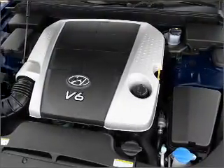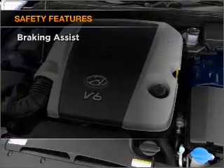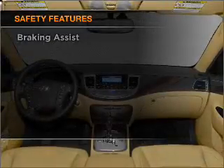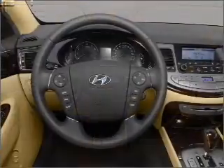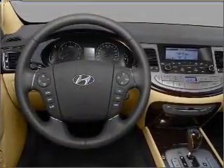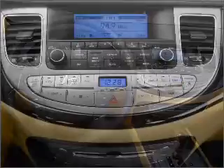Also included are an alarm system, an AM/FM stereo with a CD player. For your peace of mind, the following safety equipment is included: front ventilated disc brakes, passenger airbag, side airbag, curtain head airbags, and stability control. Our website offers more information on all of our vehicles. Call us today to start test driving.